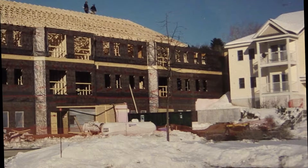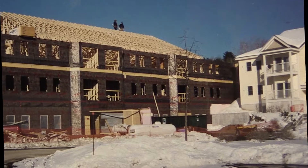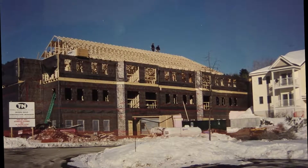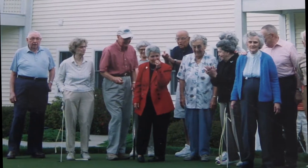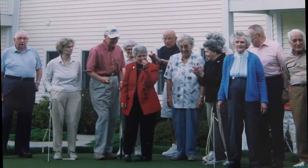This is construction a little further on. The roof's going on, again in winter. We opened this in June or July of 2000. So in 2002, one of our residents, Ed Meade, was an avid golfer and took it upon himself to put a putting green in our courtyard.